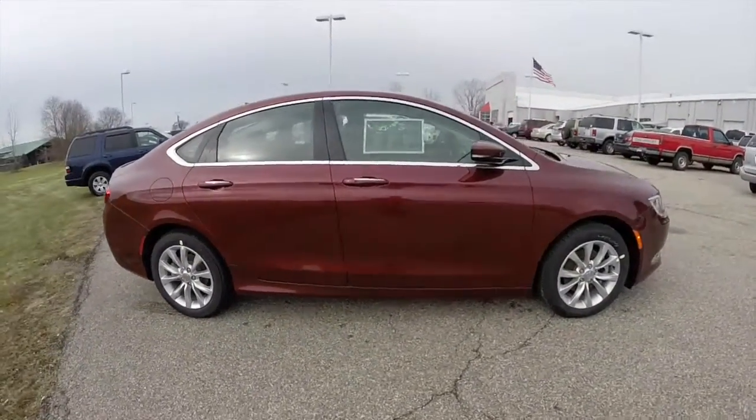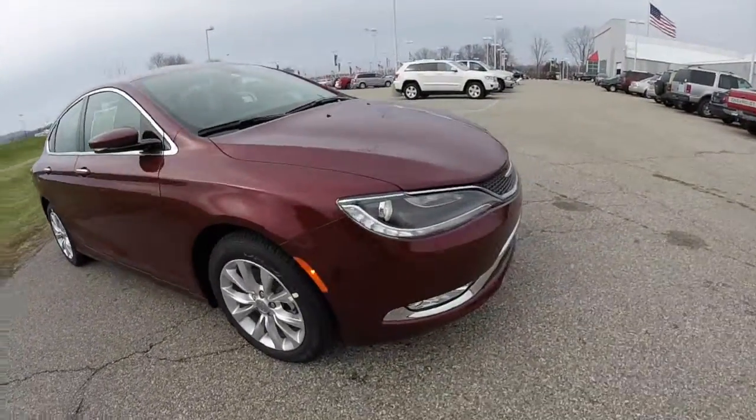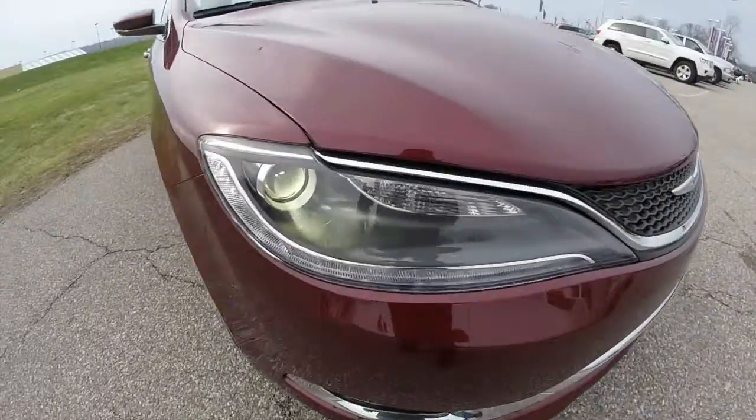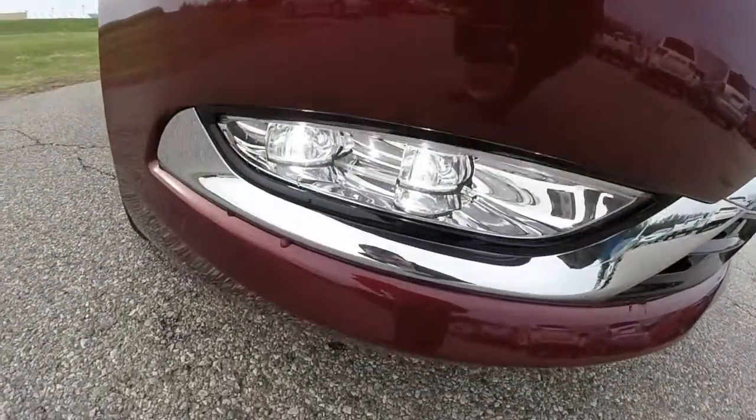The vehicle is equipped with keyless enter and go, power heated mirrors, xenon high intensity discharge headlamps, premium LED driving lights, and LED fog lamps.